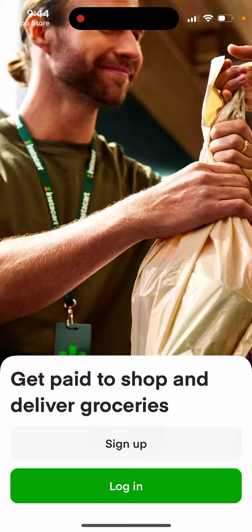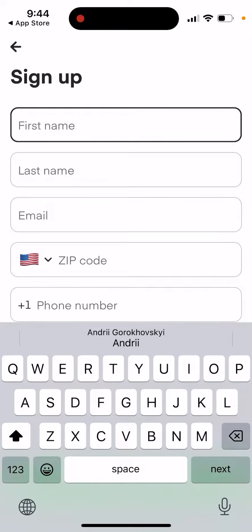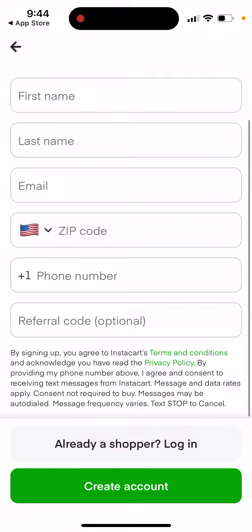You can earn some extra cash just by delivering those groceries. You can easily sign up with your first name, last name, email, and phone number to create an account.